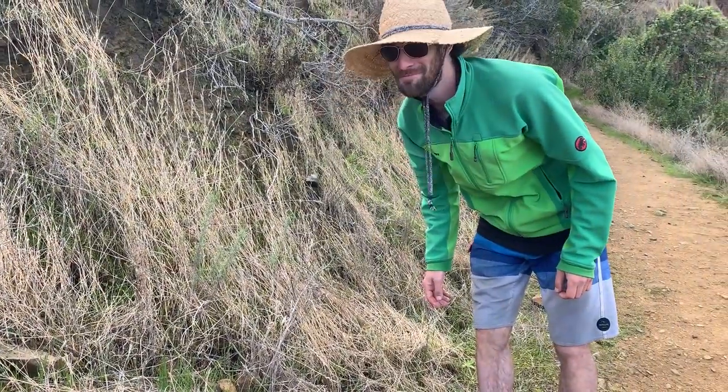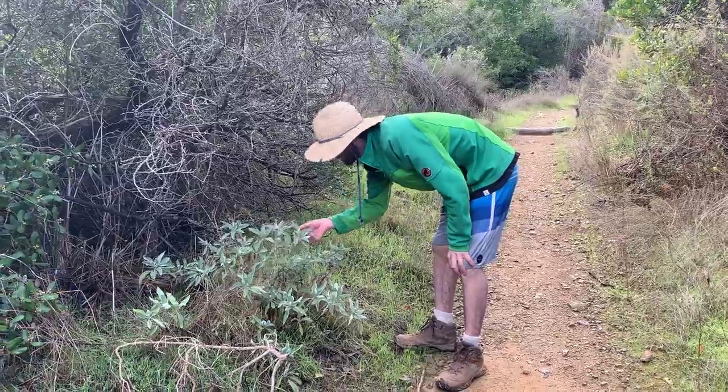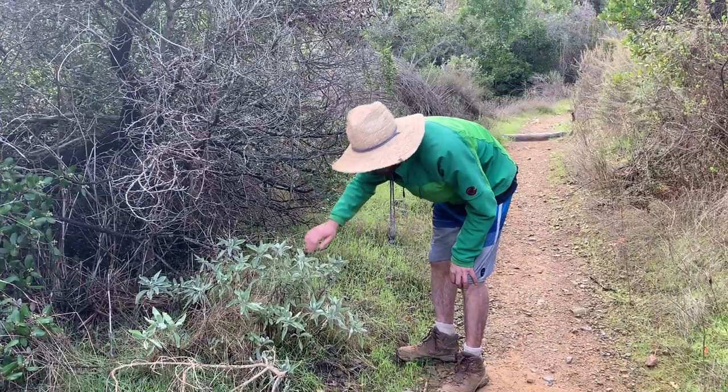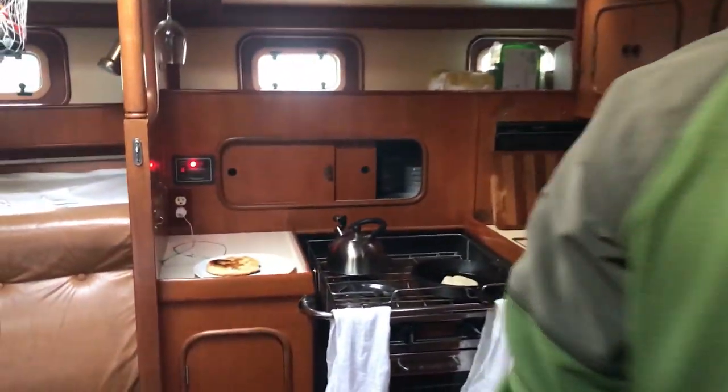We'll make some bread. Look at this — it's wild sage. Should bring some of this back to the boat as well. We'll add it to the rosemary. Just making some pita bread. Looks great!